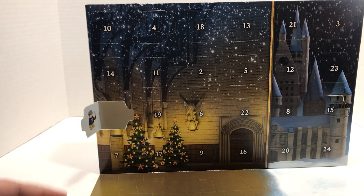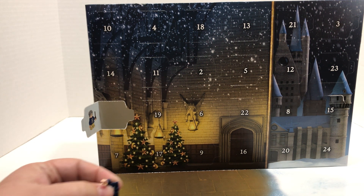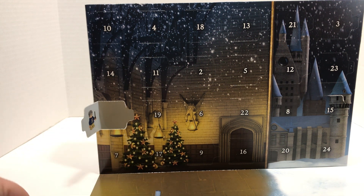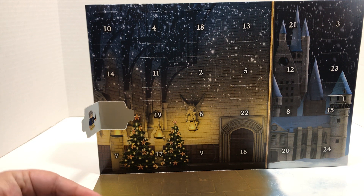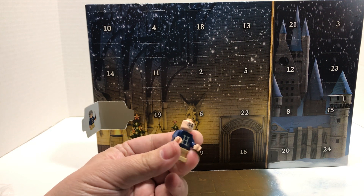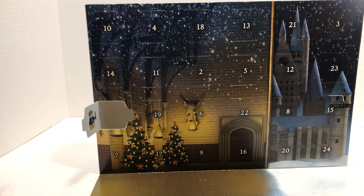I'm curious as to what your favorite Harry Potter character is — who are you wanting to see in this set? Like I said, I'm a Harry Potter fan I guess; I never really read the books but I definitely watched the movies. Let's talk about this minifig if I can hold it up.